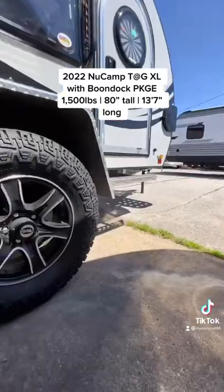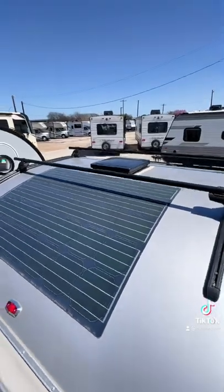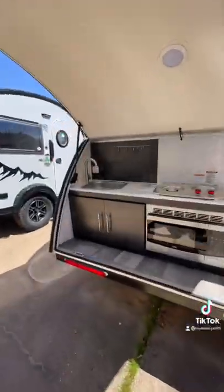You have 15-inch sport wheels with off-road tires that also have a pitched axle, so the trailer sits higher and you can tackle more rugged terrain.